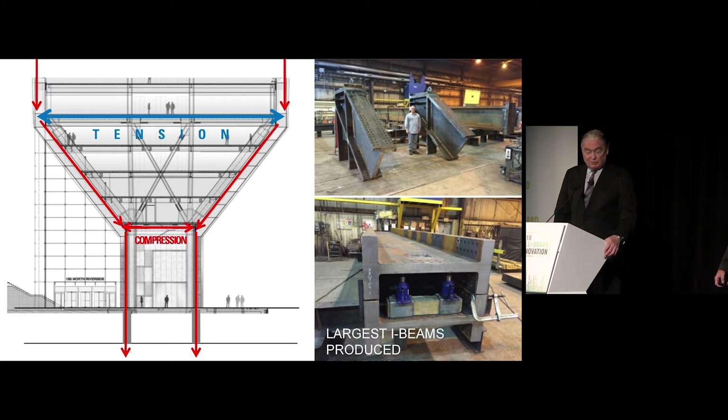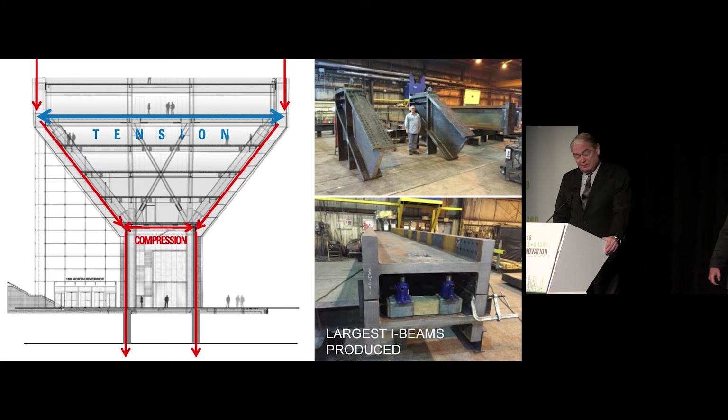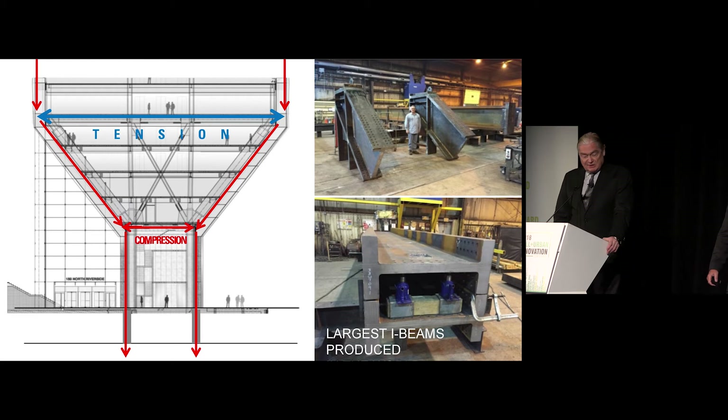The gentleman on the right is standing next to one of those members, which happens to be upside down, and you can see how deep they are. As the diagonals go into the compression element and the verticals tie into the caissons below, the photo on the bottom right shows two of the largest rolled sections — each weighs 1,000 pounds a foot, so those columns are 2,000 pounds a foot.